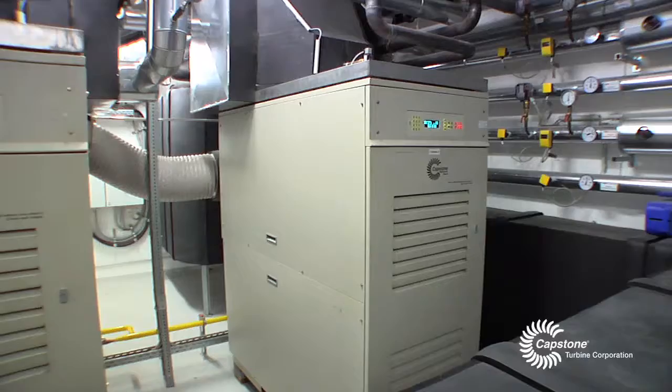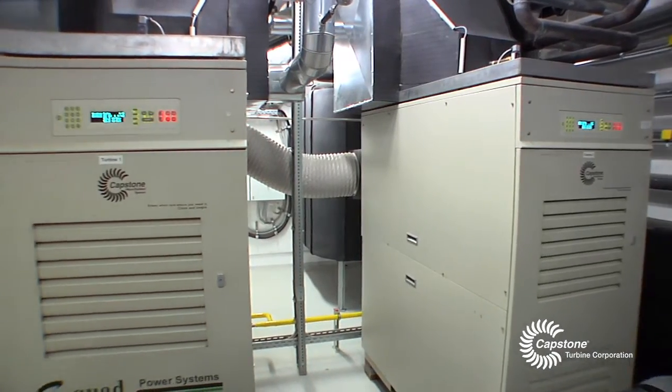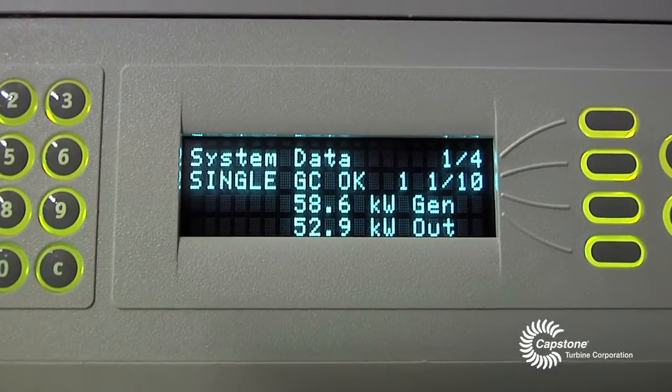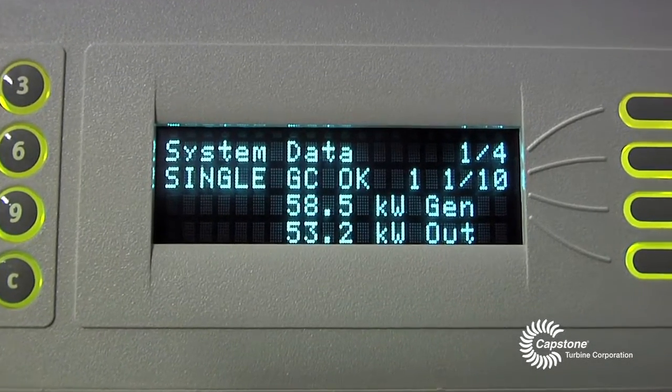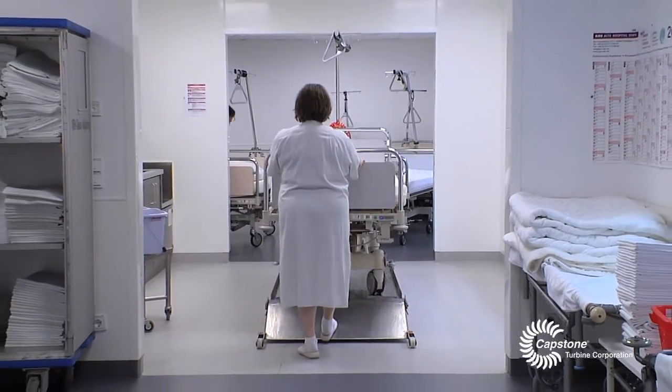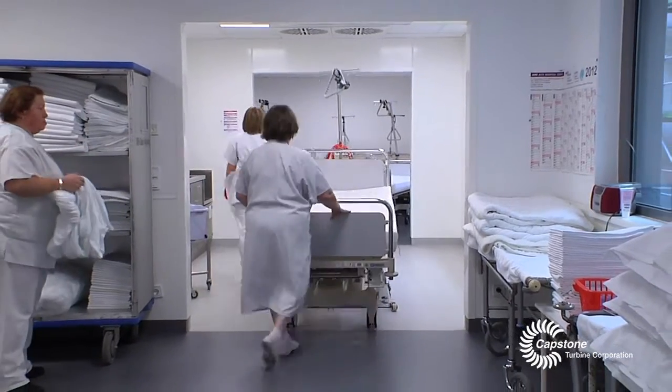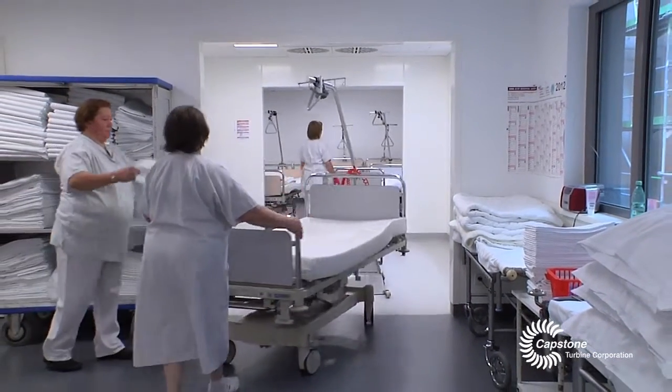We put our micro gas turbines to work in spring 2010. We can say that they are very reliable. We see uninterrupted operations while using the turbine system for more than 8,600 hours annually. We produce about 800,000 kilowatt hours of energy annually, which saves us about 130,000 euros in energy cost per year.